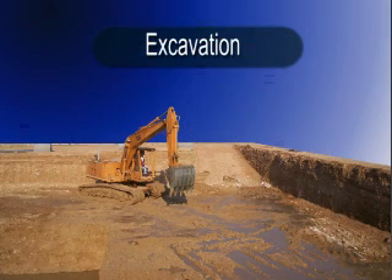This procedure provides guidance to contractors for the protection of personnel working in and around excavations and trenching. An excavation is any man-made cavity or depression in the earth surface formed by earth removal, which produces unsupported earth conditions by reason of the excavation work.